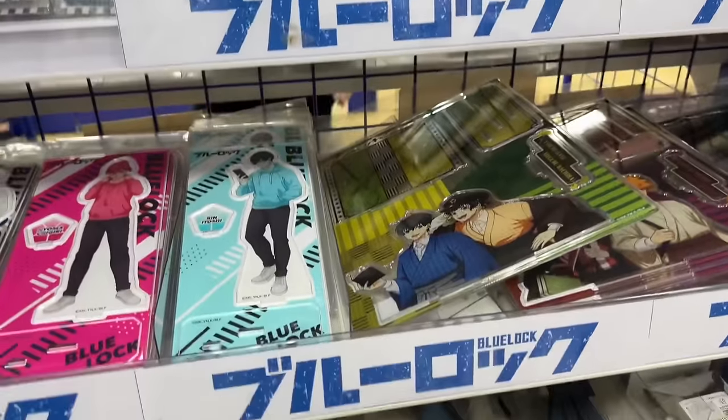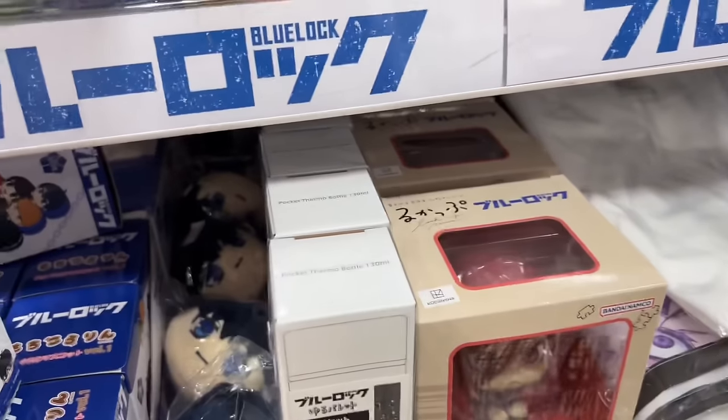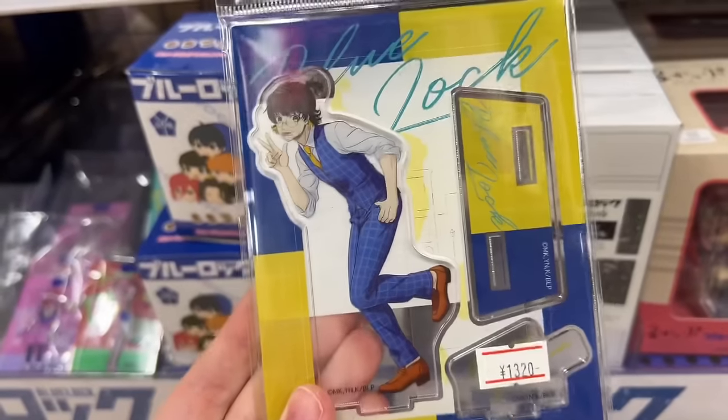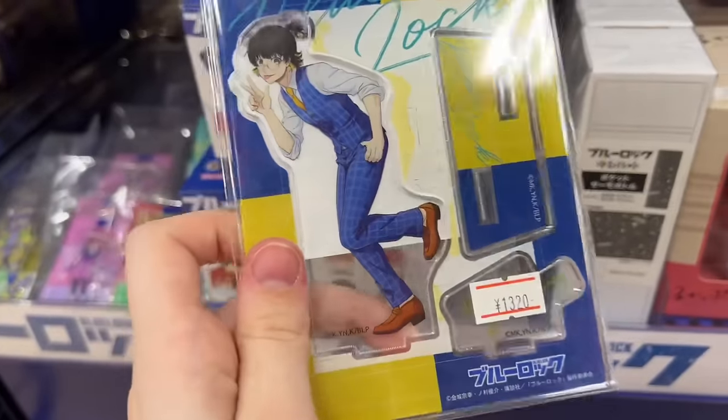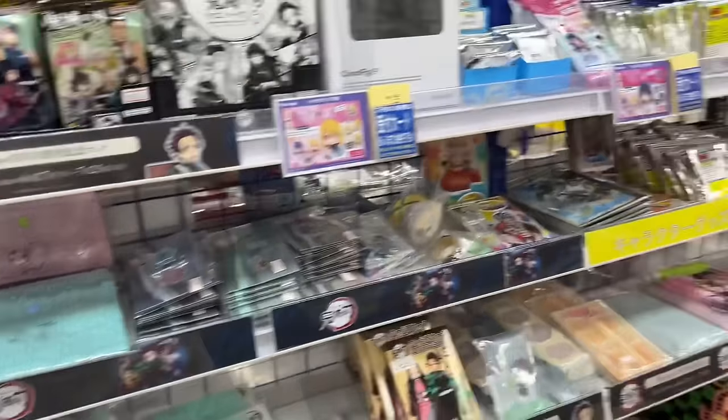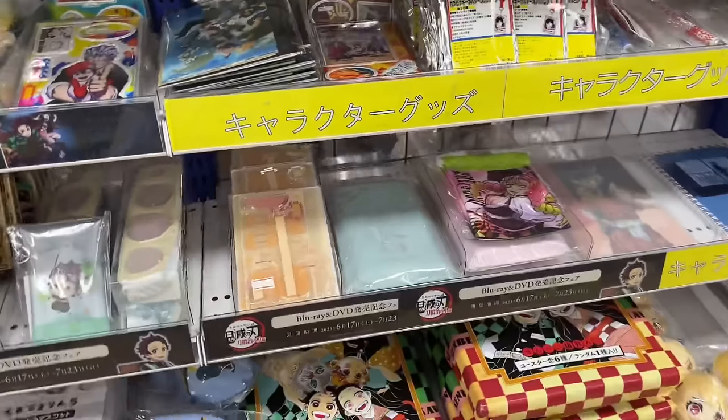For example, Blue Lock. Blue Lock is a really popular series so there is a whole bunch of manga and anime merchandise. They have acrylic stands, blind boxes, plushies, figures — you name it, they have it. So of course I grabbed some of the Bachira acrylic merch since I love his character.